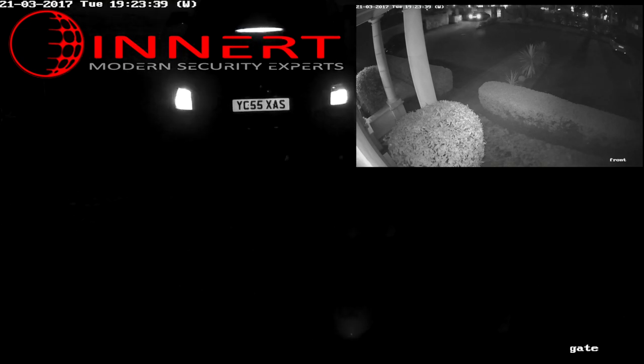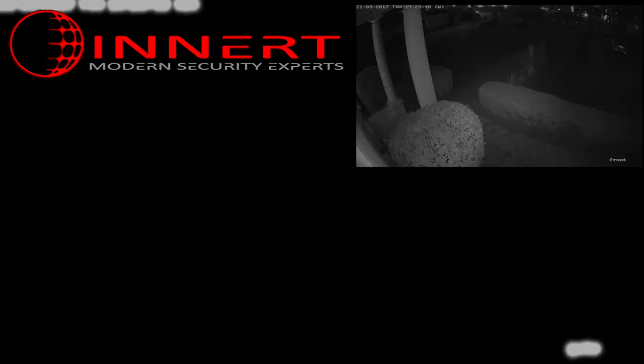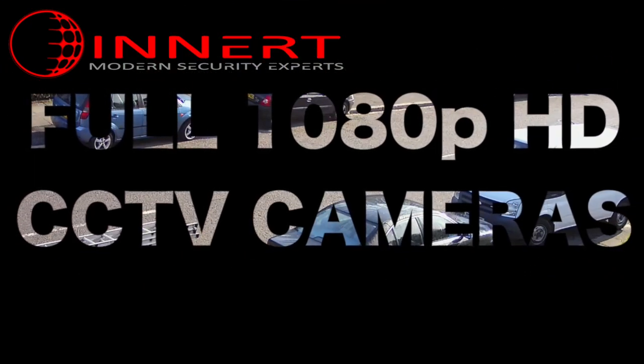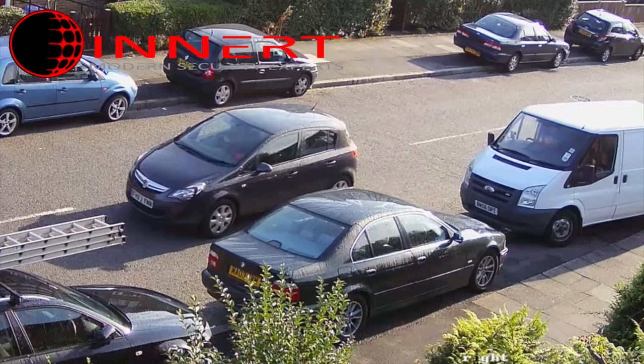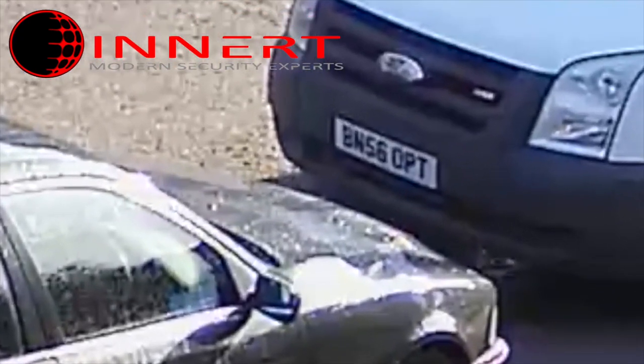Why settle for grainy, poor quality recording when you can have crystal clear images that can deliver perfect facial definition and number plate recognition? Our HD CCTV systems can also be fitted with the latest state-of-the-art intelligent infrared night vision ensuring round-the-clock protection.